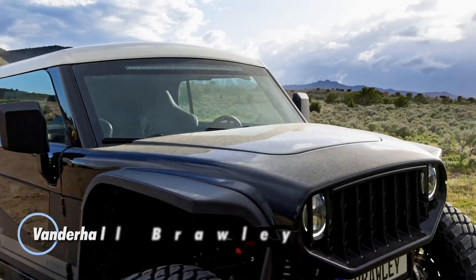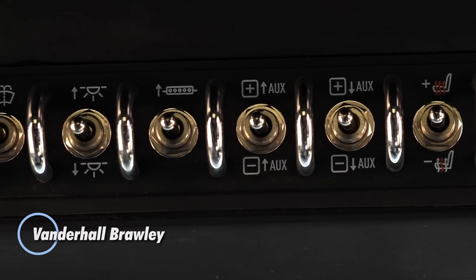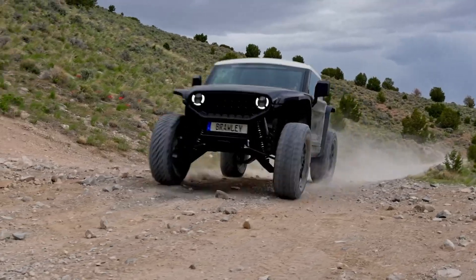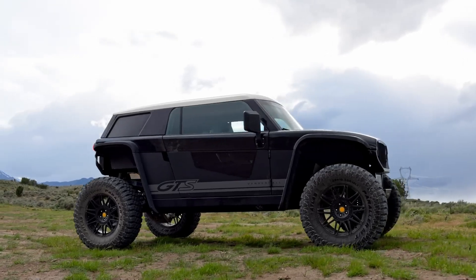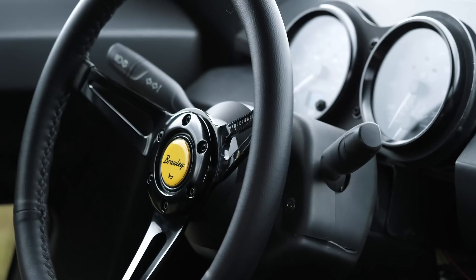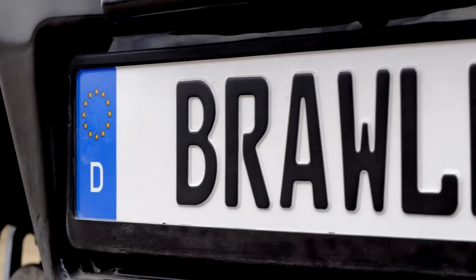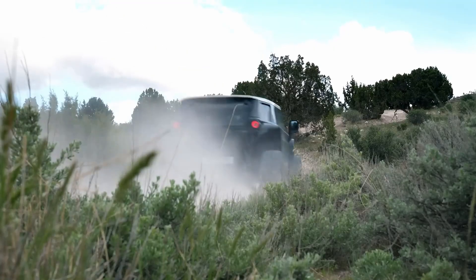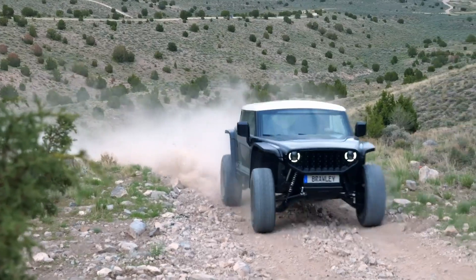The Vanderhall Brawley, starting at $42,900, redefines off-road adventure with its electric power and rugged design. Equipped with four electric motors delivering a combined 303 horsepower and 360 lb-ft of torque, the Brawley effortlessly handles challenging terrains like rocky trails and sandy dunes. Its 40-kilowatt-hour battery pack provides a range of up to 140 miles, ensuring that long off-road excursions are within reach.